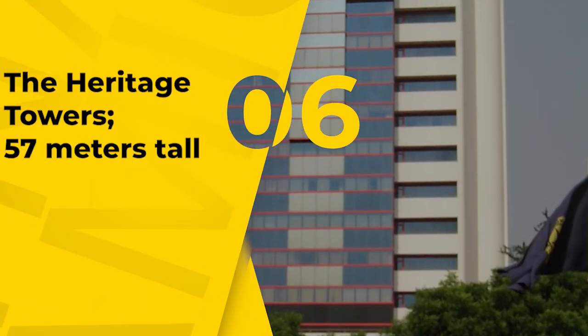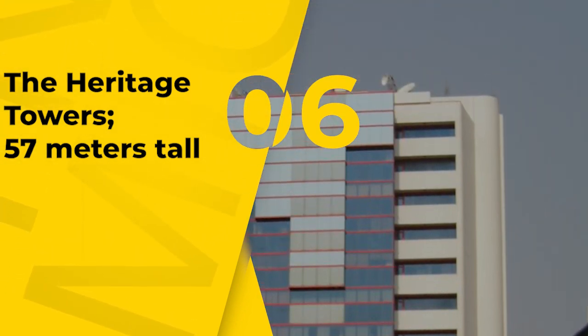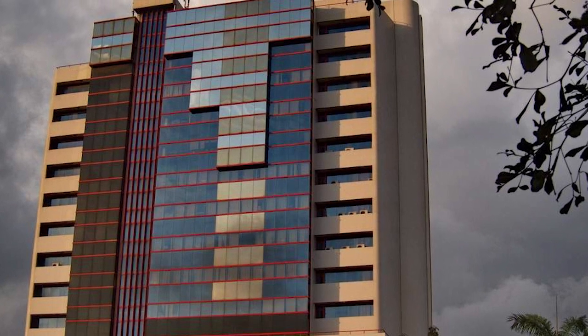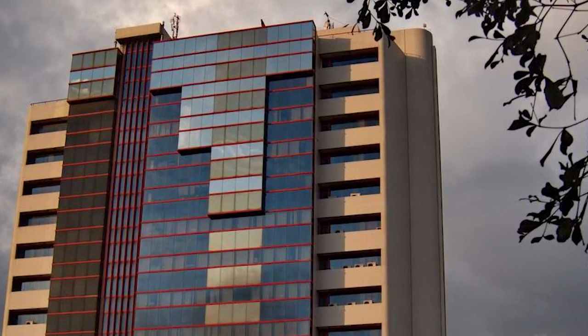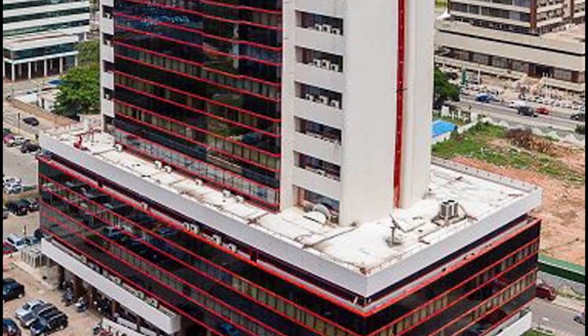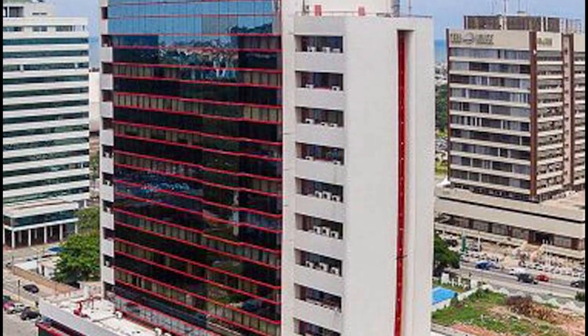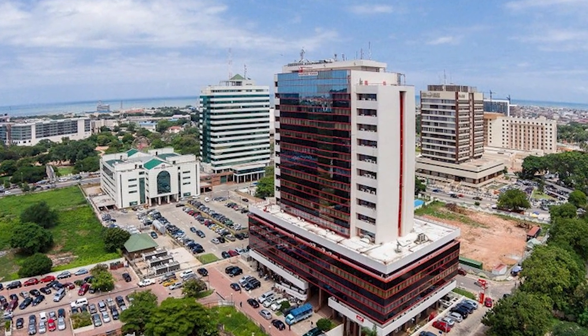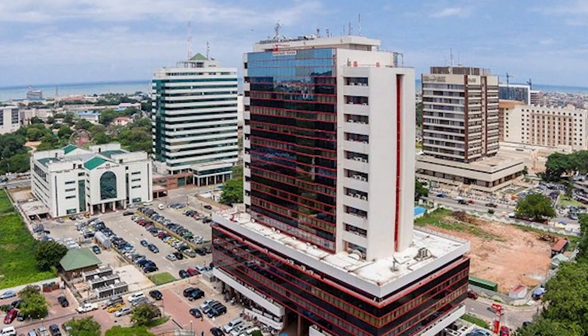Number 6, the Heritage Towers, which are 57 meters tall. It is part of the Ambassadorial Enclave Complex of buildings, which includes the Heritage Towers, a 16-story commercial office building in Ridge. Many commercial and financial institutions, including the United Bank for Africa's headquarters, are located in the region. The Heritage Tower, which stands approximately 57 meters tall, is a well-known landmark in the area.